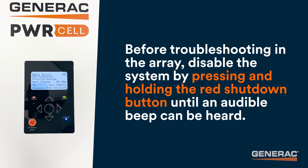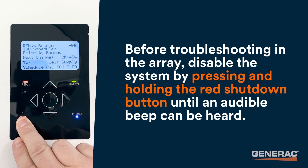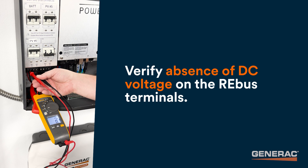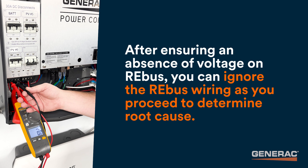Before troubleshooting in the array, disable the system by pressing and holding the red shutdown button until an audible beep can be heard. Verify absence of DC voltage on the REBUS terminals. It's important to remember a PVRSS lockout indicates an array-side fault — it points to an issue on the input side of the PVLink. It does not indicate an issue with the REBUS home run wiring on the output side. After ensuring an absence of voltage on REBUS, you can ignore the REBUS wiring as you proceed to determine root cause.